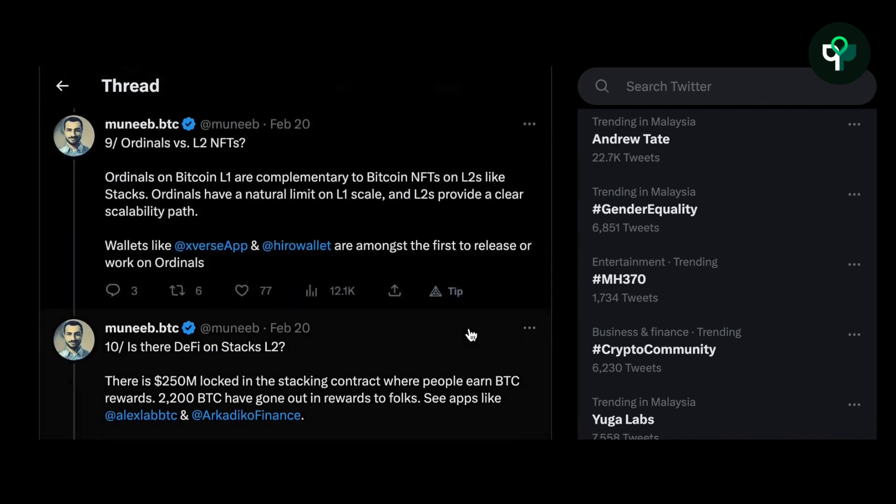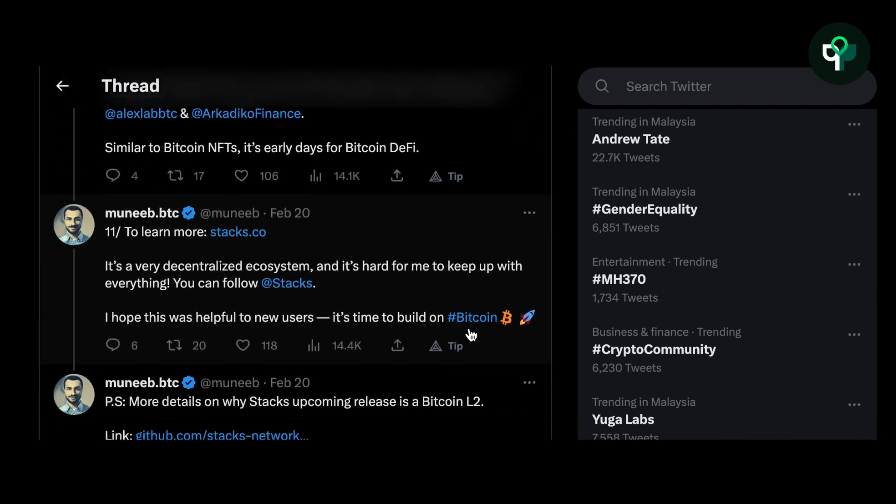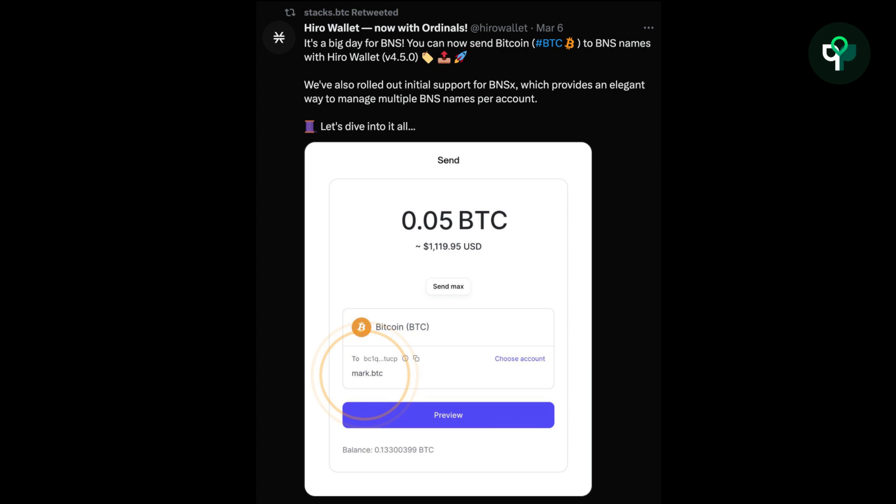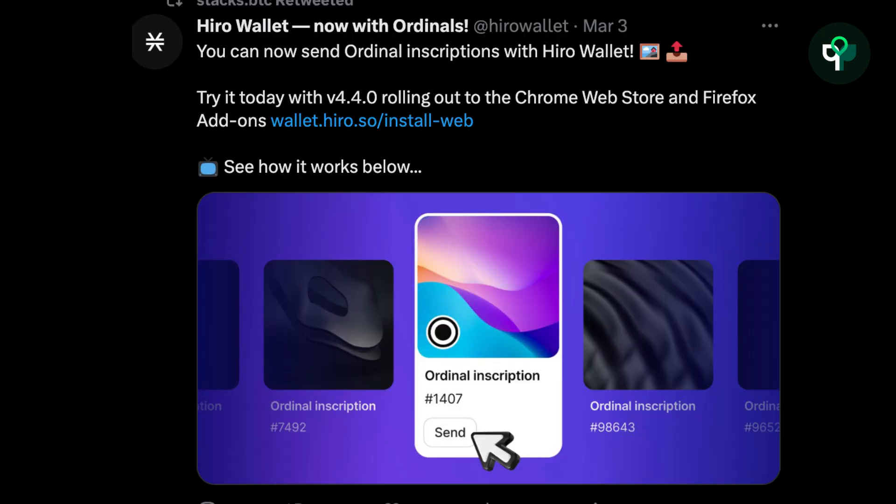The upcoming version will also improve block speed, no longer being limited by Bitcoin's block time. Munib also mentioned that the recently popular Bitcoin NFT protocol Ordinals is actually complementary to Stacks. Due to the scalability limitations of L1, Stacks provides an obvious path for expansion, and wallets like Xverse and Hero Wallet already support Ordinals.